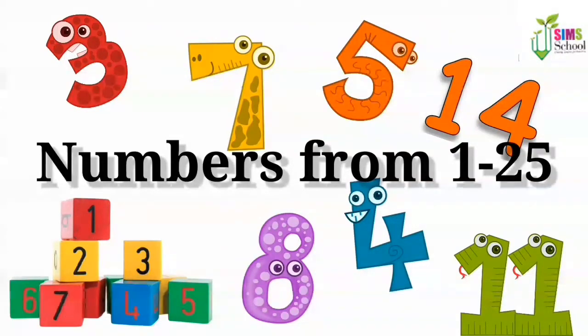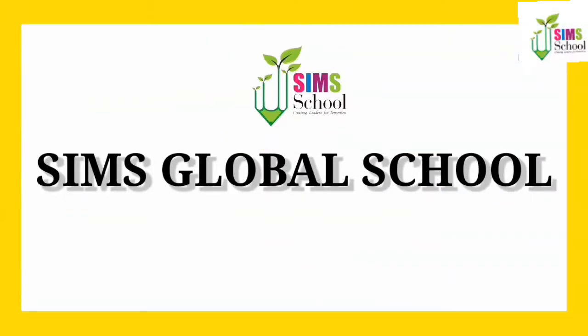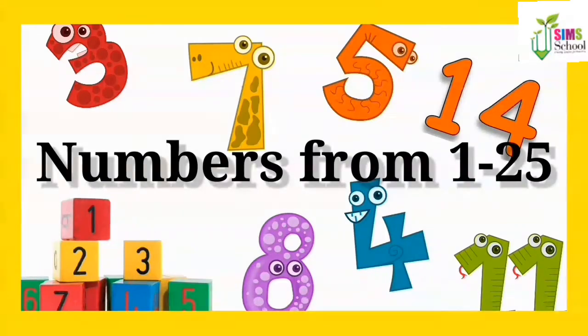Numbers from 1 to 25. Hello and welcome to Sims Global School. Today let's learn to count numbers from 1 to 25.